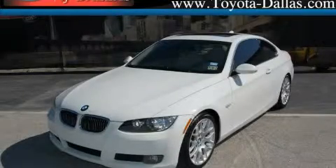Another fine vehicle offered by Toyota of Dallas. This is a 2008 BMW 328, a great fit and finish.